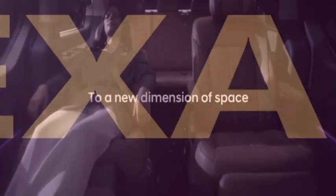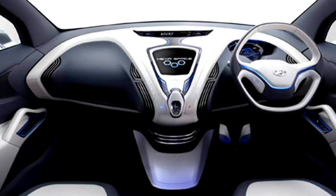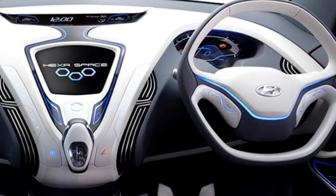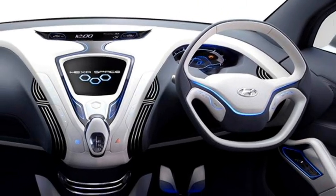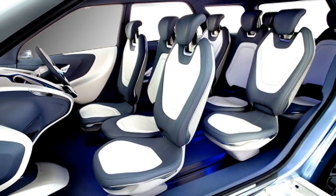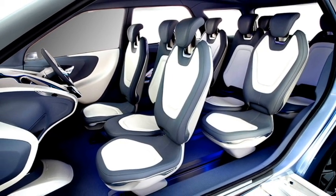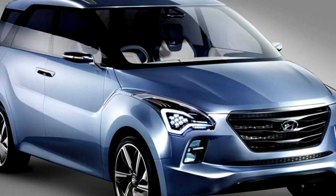The interior is also expected to get futuristic design elements, including a futuristic dashboard design, a flat-bottom stylish power steering wheel with steering-mounted controls, a dashboard-mounted hexagonal-shaped touchscreen infotainment system with Apple CarPlay and Android Auto, auto climate control, and ambient lighting. First in segment, there will be three seats in the first and middle row and two seats in the last row. The eight-seat layout offers multiple seating configurations for more space, comfort, and a larger boot space.